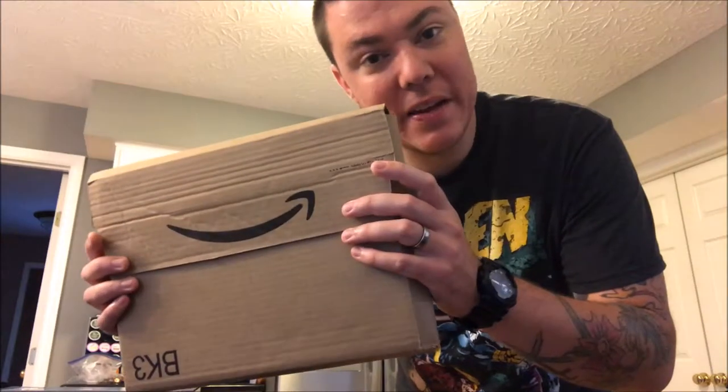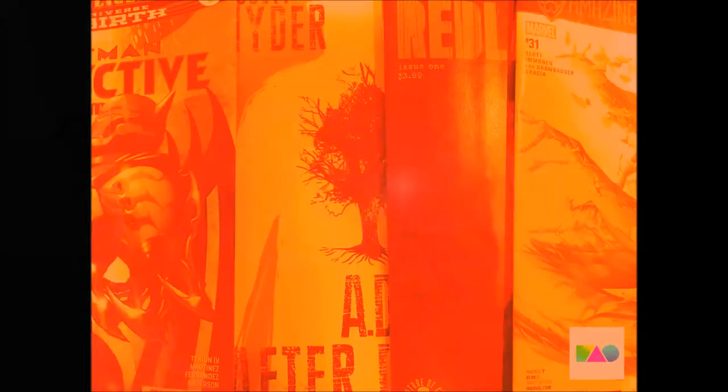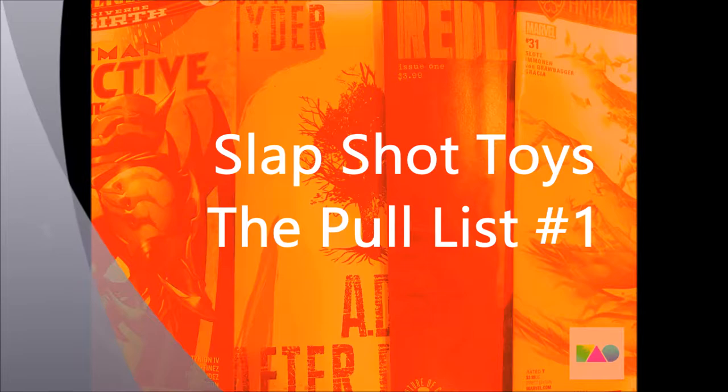It's always a happy day when Amazon delivers a package. More reading material. Hey, what is up internet? This is Kyla's Slapshot Toys doing issue number one of The Pool List.